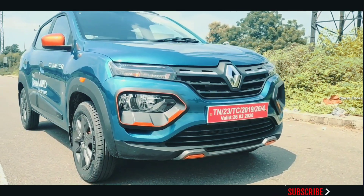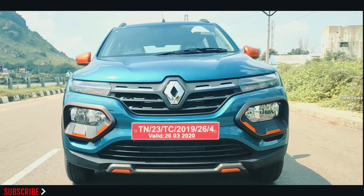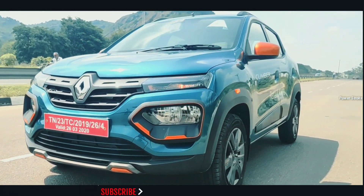The facelifted Renault Kwid receives safety features in the form of dual airbags, ABS with EBD, speed alert system, reverse parking sensors, and seat belt reminder for the driver and co-driver.